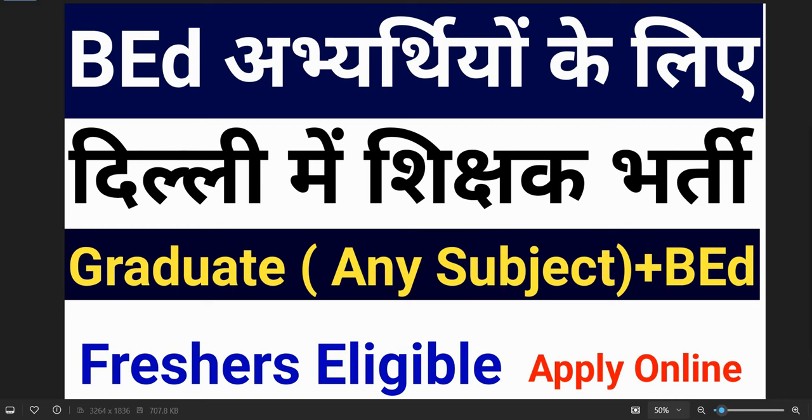There is no need for extensive experience. If you are a fresh candidate, you can also apply. There is an online application portal where you can update your information, qualifications, etc.